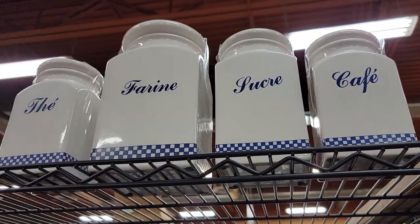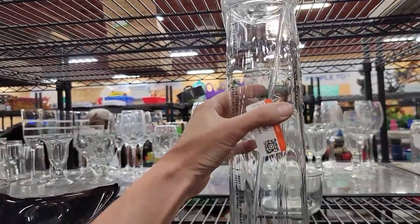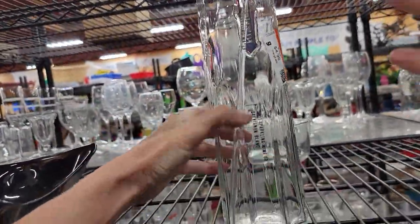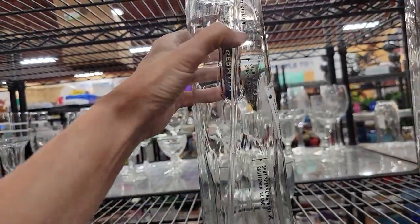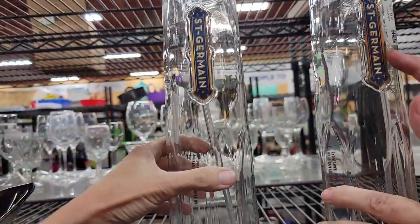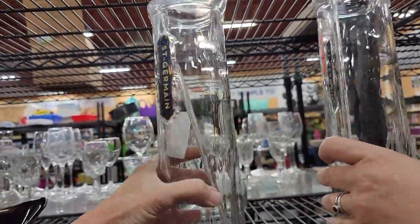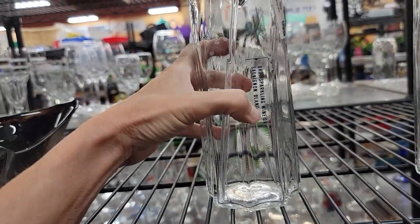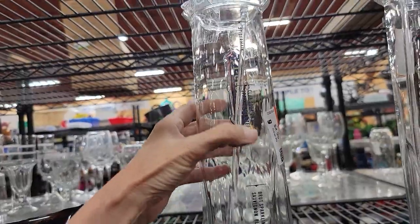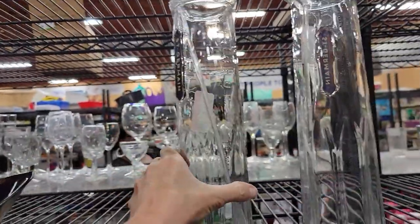Carrie is looking at these little guys. It's got brewed sparkling wine or Sauvignon Blanc. What are you mixing in these? This is the liquor right here - St. Germain. But you're mixing it with wine or sparkling or club soda or something. St. Germain must be flavored. That's interesting.